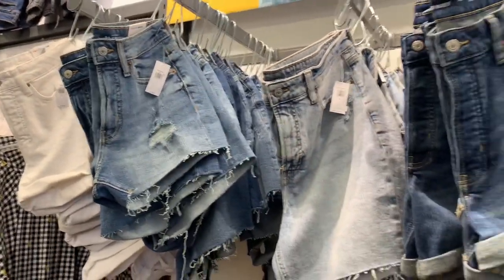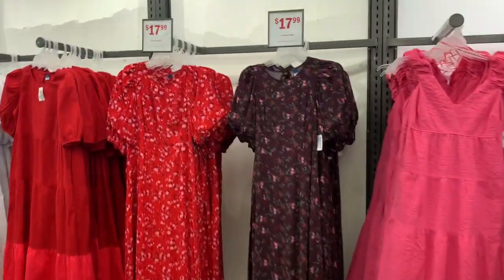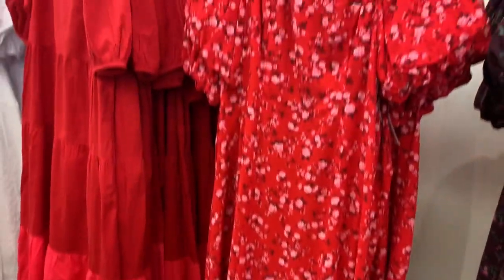Up here they have jean shorts — they are 40% off, with rolled ones and cut-offs. Some are $35 and some are $40. They have some really cute dresses over here that look like they're on clearance too.